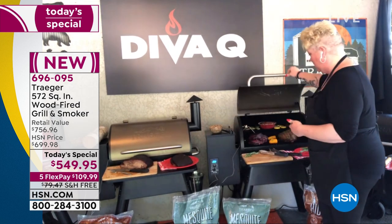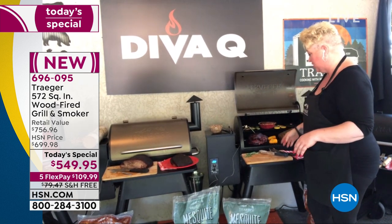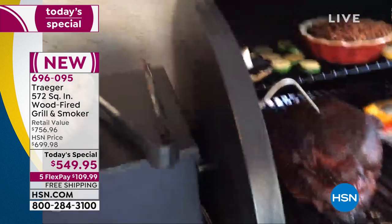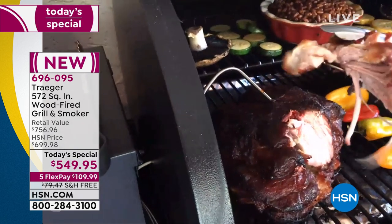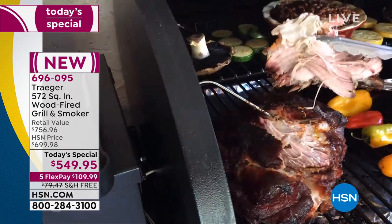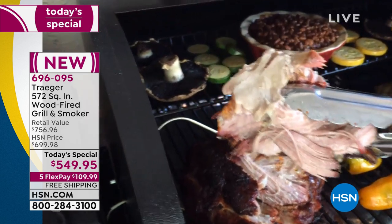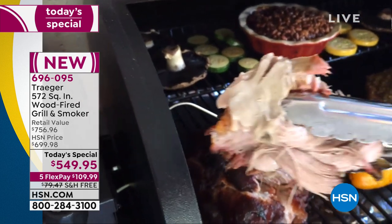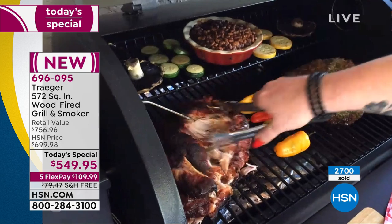Today we've got not just the brisket but also a succulent, gorgeous pork butt — once again using that incredible temperature probe that makes it so much easier. Look at how easily I just ripped that apart — literally fall-apart tender. We ran these all last night on the grill. I went to bed without babysitting it. We kept two grills on for the brisket and the pork butt, and a good pork butt should literally be fall-apart tender.